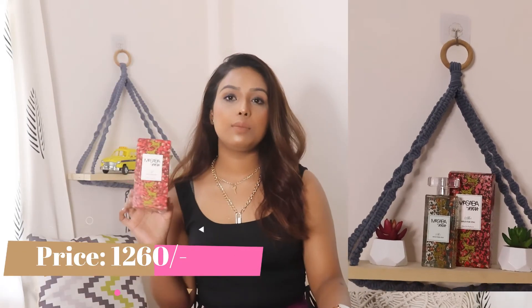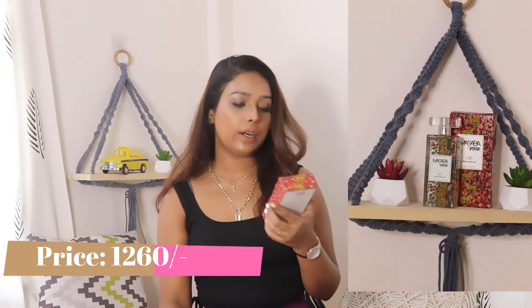Then next we have this — let me show you the packaging first. This is Masaba by Nykaa. I really love her packaging — such fun, quirky prints, just like her clothing line. This is from the Nykaa x Masaba collection. So this perfume — I got the 'Wild for You.' The fragrance is very velvety and very rich — it's quite loud, but somehow I really like this one. It's perfect if you are going for any kind of party.